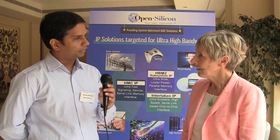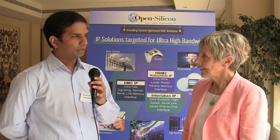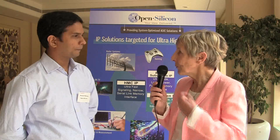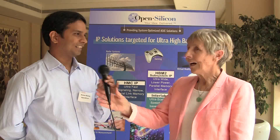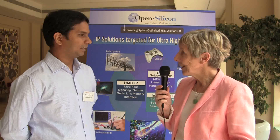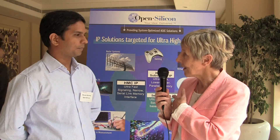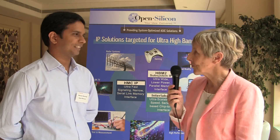We are responsible for the integration, but they are responsible for the architecture. So it depends on what goes wrong — whether the integration part or the architecture part. Who pays for the IP — you or the final client? It's shared between both of us. The client pays their piece. And if there are royalties involved, for some IPs there are, and in that case it's also paid by the customer.